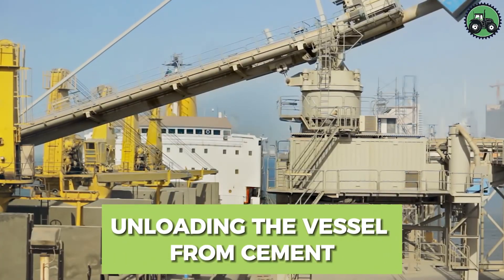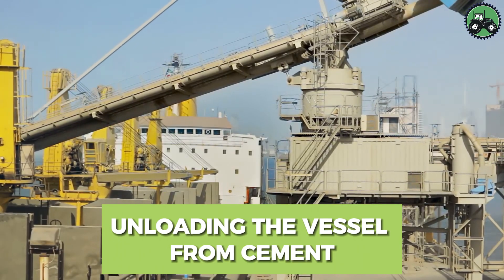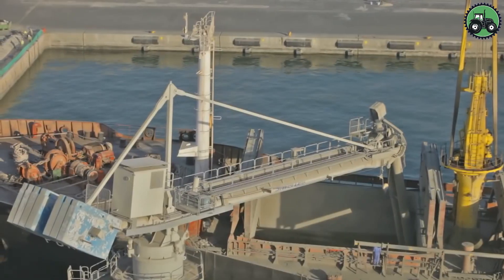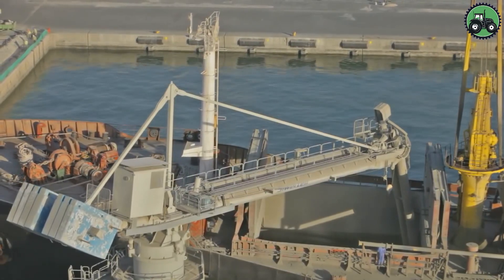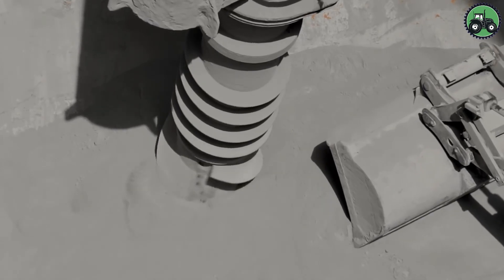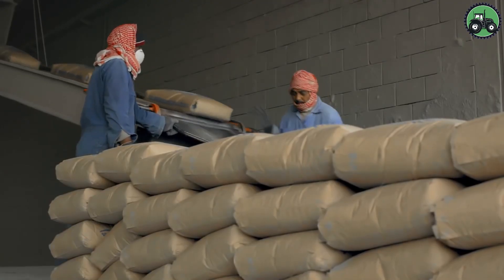Immerse yourself in the process of unloading cement from a ship. It involves the careful and efficient removal of cement cargo from ships for distribution and use in construction projects. This operation requires careful handling and specialized equipment to ensure the safe and controlled unloading of cement.